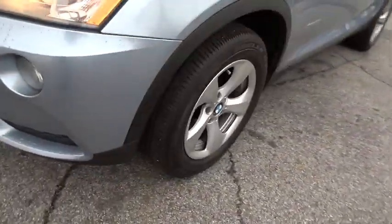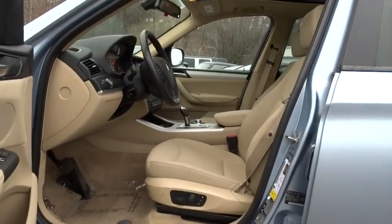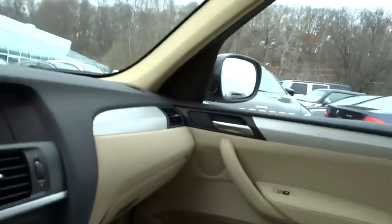Driver airbag, aluminum wheels, four-wheel disc brakes, cruise control, premium sound system, climate control, AM-FM stereo radio, rear defrost, CD player, power windows, fog lamps.